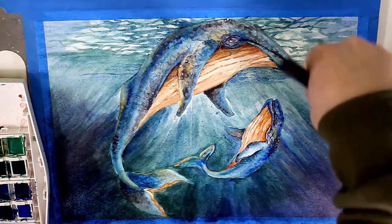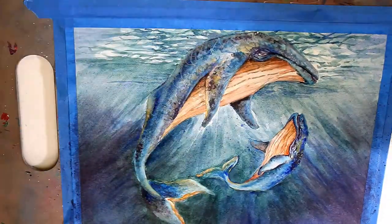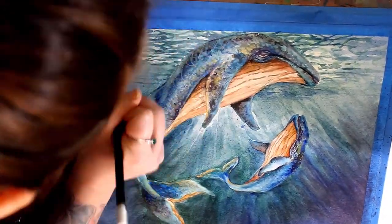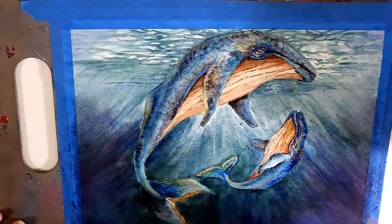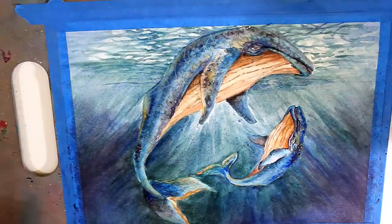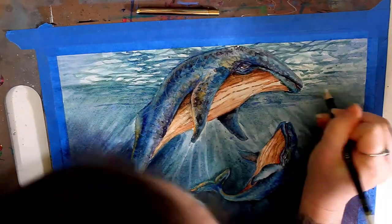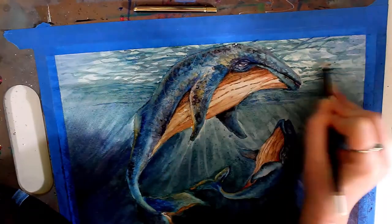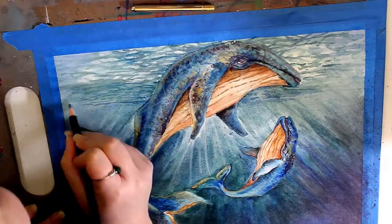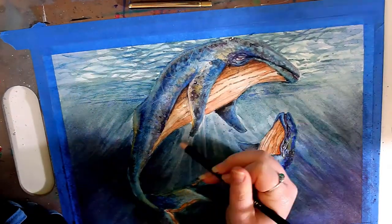Due to the massive drop in numbers in the 20th century, humpback whales were one of the first animals to be added to the endangered species list in the 1970s. That sort of awareness and conservation effort really helped tremendously, and in the past few years we've seen a large increase in the humpback whale population, resulting in them being taken off the endangered species list.